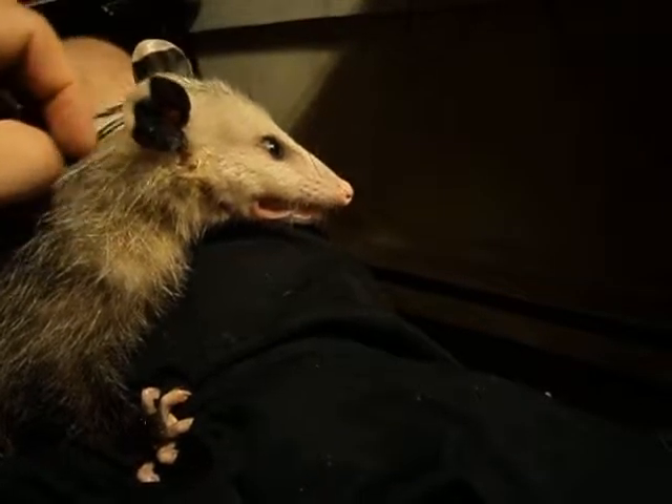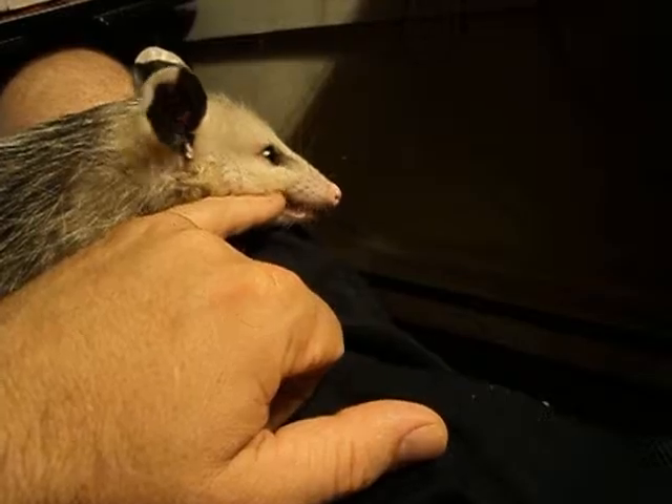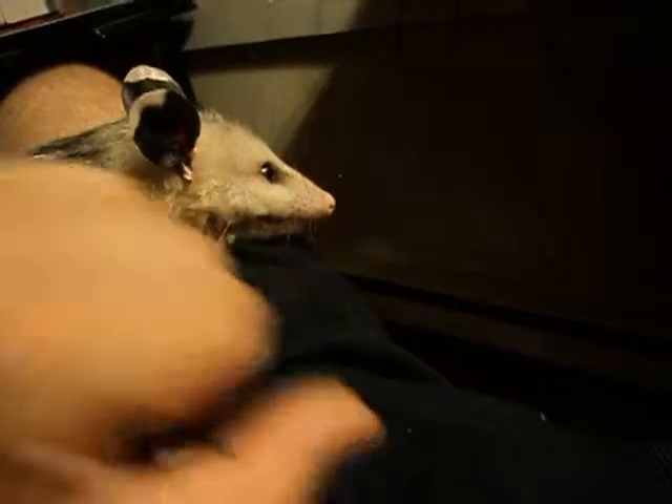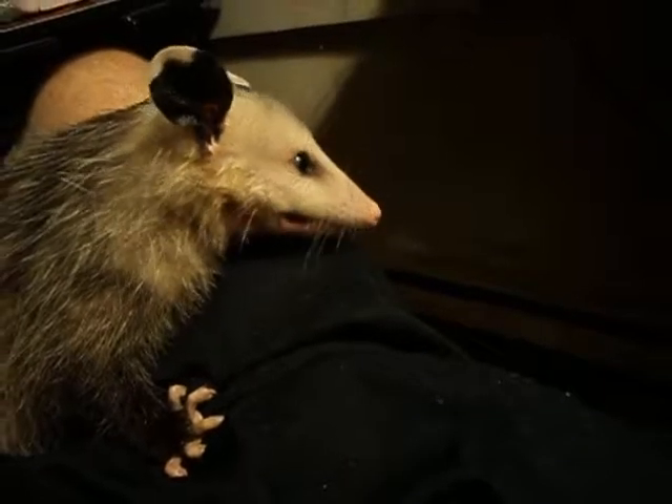She doesn't like getting petted yet, but I'm going to train her to like getting petted. Come on, want to try one more time? Go for my finger. No — she doesn't want to bite. She's domesticated.